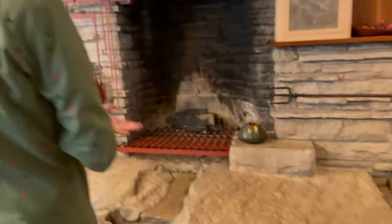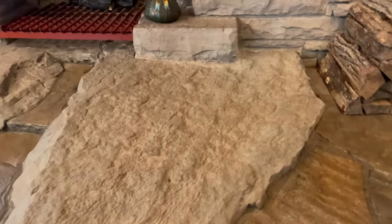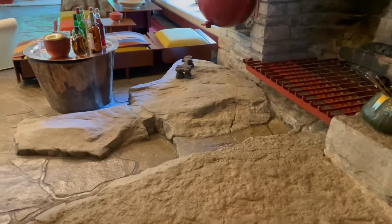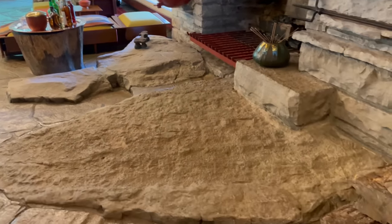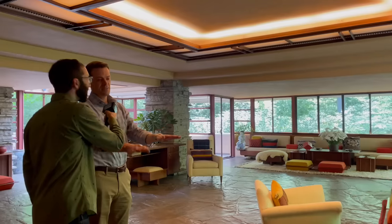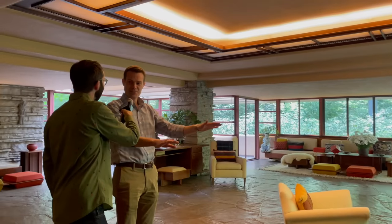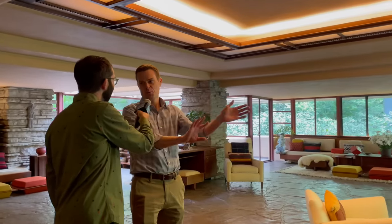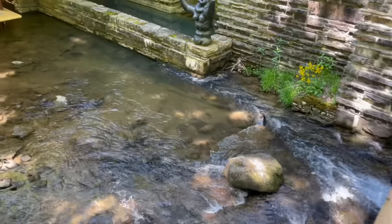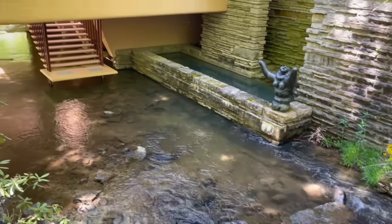Lore has it that this was the Kauffmans' favorite spot to picnic and sunbathe before the house was built, because this boulder was just there on the side of the creek. They could have shaved it off to level the floor out, but instead, because it's all about this intersection of man-made and nature, the boulder is allowed to emerge up through the floor. You can think of this as the fulcrum of the seesaw of the house, with all this stone weight holding the free mass up over the falls — all kind of teetering on this big boulder.